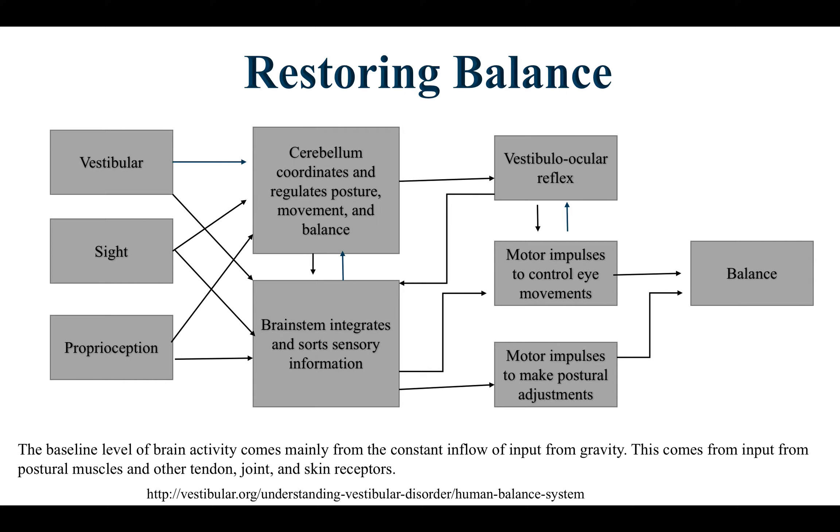Restoring balance is something I feel the majority of people have an issue with — even Olympic athletes have minor balance issues that, when corrected, lead to better outcomes. In order to restore balance, three basic inputs are needed: vestibular system input, sight, and proprioception. These three sensory stimulations fire into the cerebellum, which coordinates and regulates posture, movement, and balance. The brainstem then integrates and sorts information, generating motor impulses to control eye movements — which assist in balance — and also helps with postural adjustments.